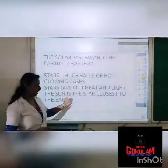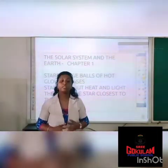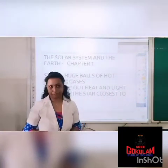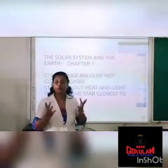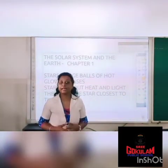The sun is the star closest to the earth. Which star is closest to the earth? Yes, the sun. So stars are huge balls of hot glowing gases, and they provide heat and light.